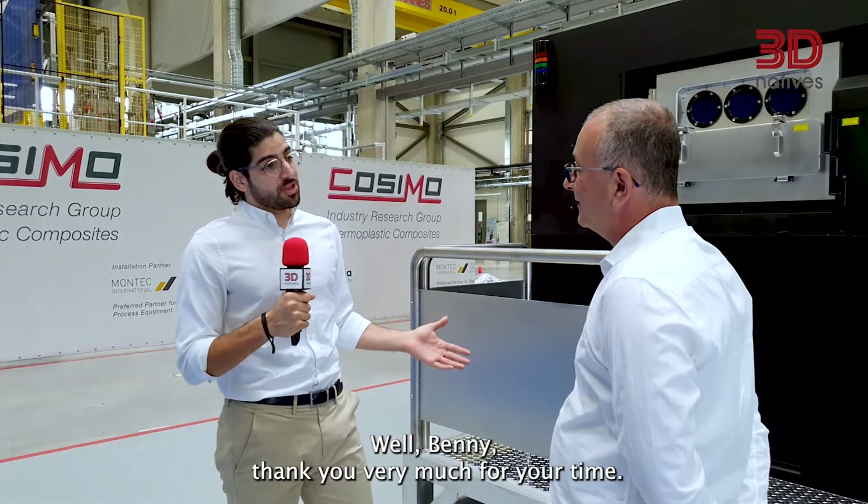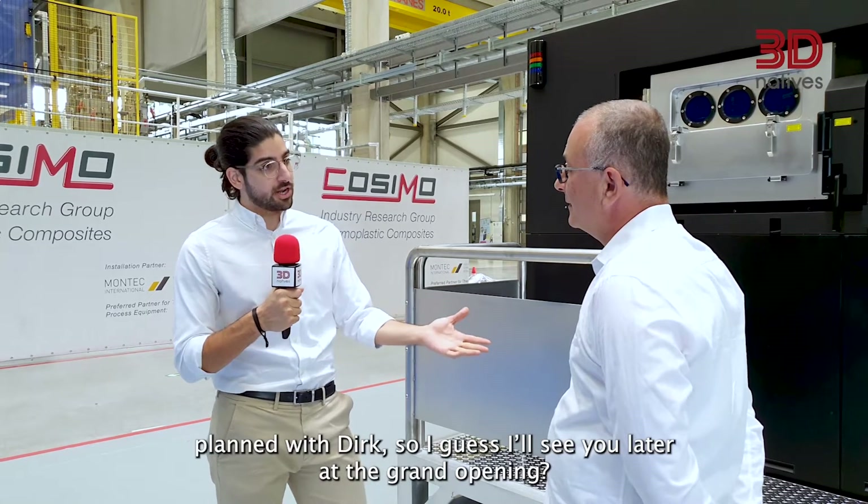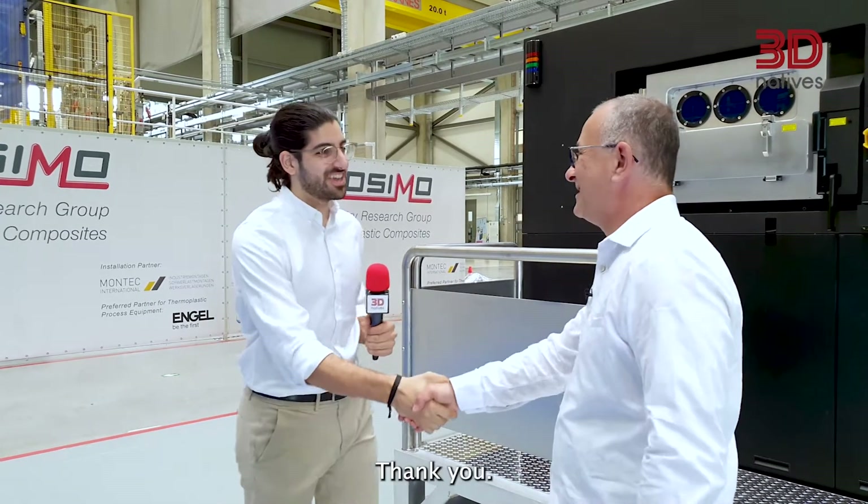Thank you very much for your time, Benny. Always a pleasure to catch up with you. I know we've got a meeting planned with Dirk, so I'll see you later at the grand opening.